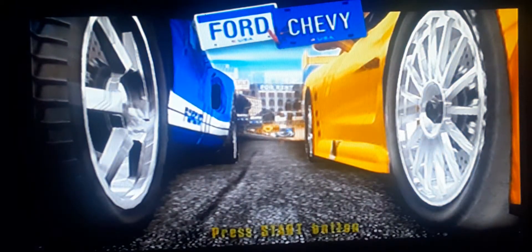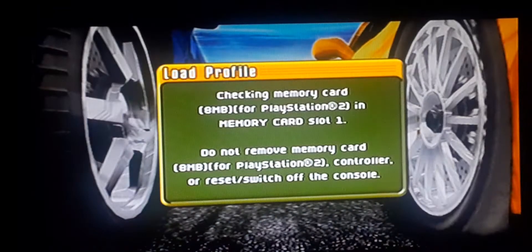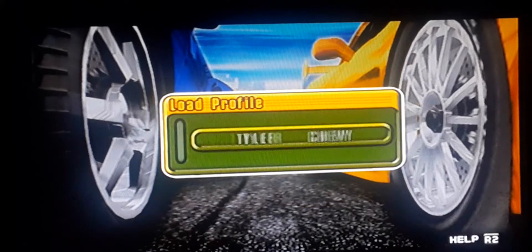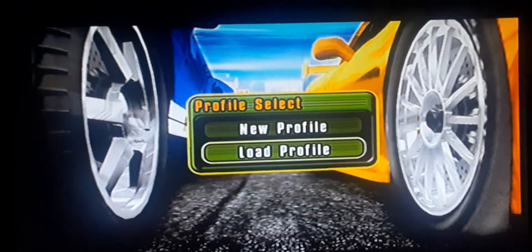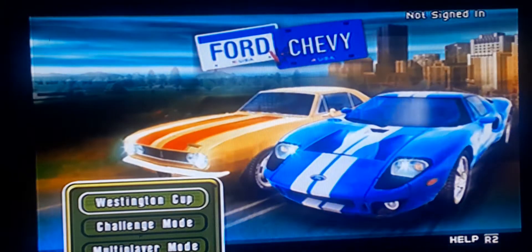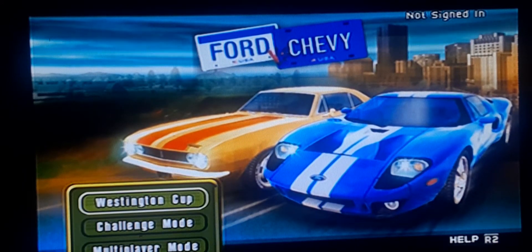This is a video I'm going to be doing, which is Ford vs. Chevy. This is a game based on the car rivalry of Ford and Chevy. You get to play as Ford or Chevy, and obviously those who know me know that I'm a big Chevy fan, so of course I'm going to pick Chevy.